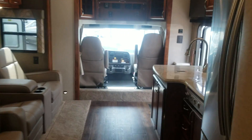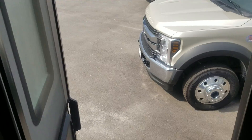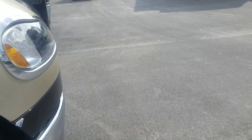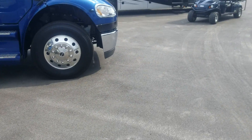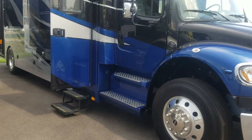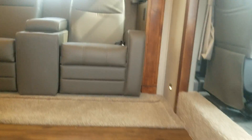Queen-size bed, beautiful flooring in here, and that's the view from the front towards the back. Okay, I'm gonna step over to the 36-foot. This is the 36-foot — it also has theater seats in this one.